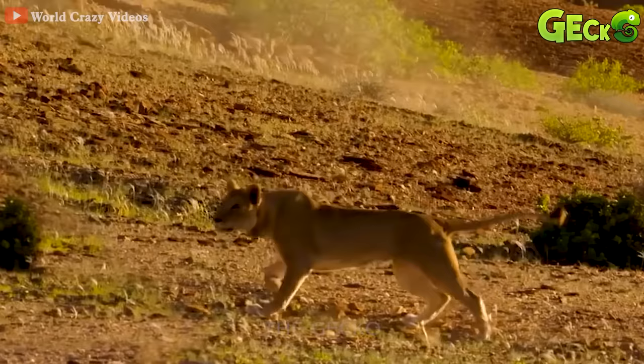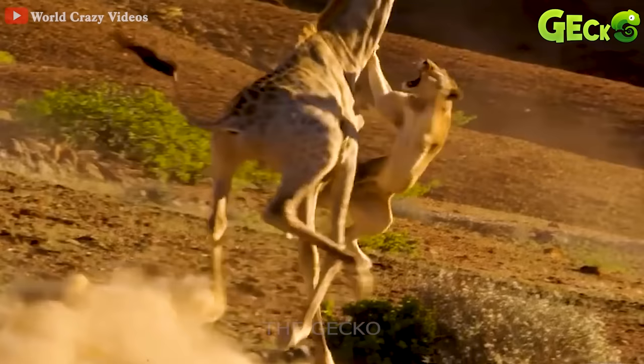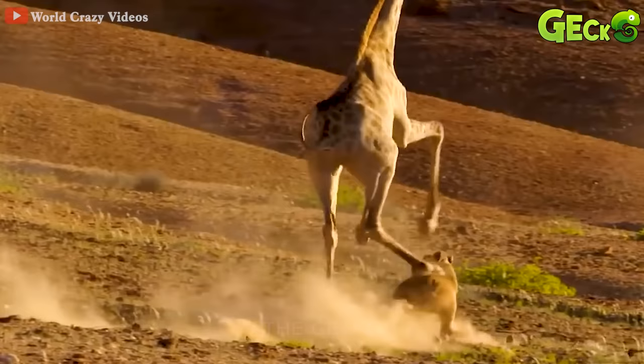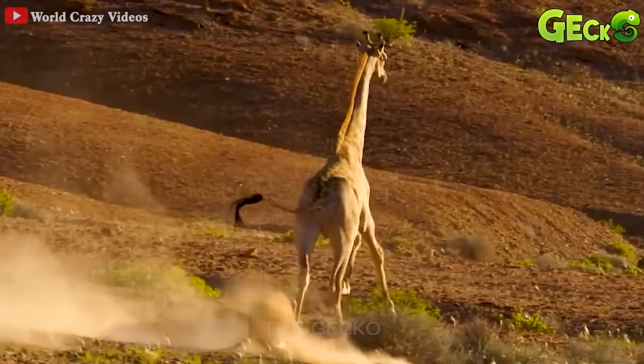The giraffe is trying to run away from the lion's claws. The lion tries to jump on people to cling to giraffes. But because of his aggressiveness, the lion received a bitter ending. He was constantly hit by the giraffe with many kicks.